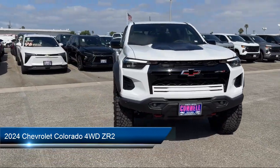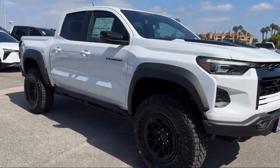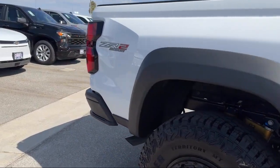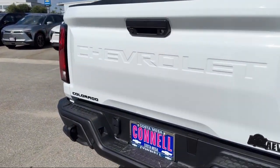It comes equipped with premium synthetic seats, smart device integration, navigation, privacy glass, tow hooks, MP3 player, automatic high beams, front collision mitigation, four wheel drive, and auto dimming rear view mirror.